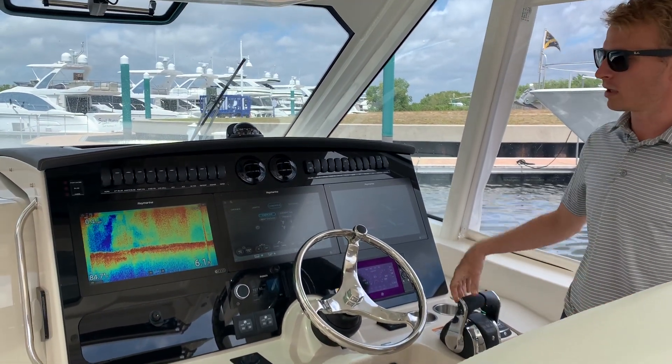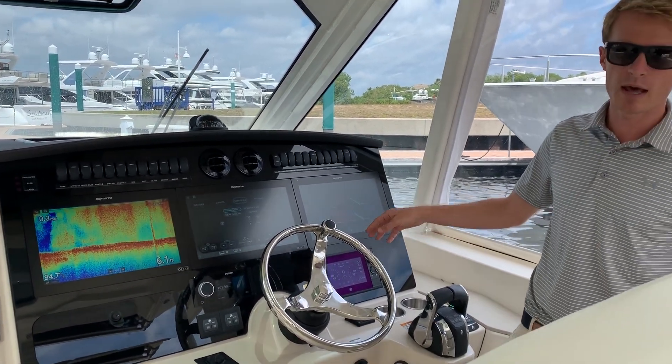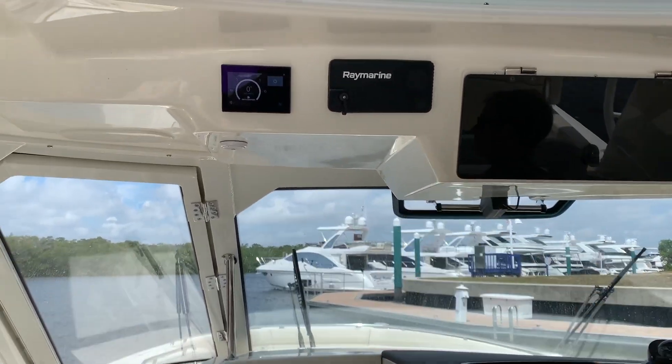In addition to the Raymarine displays, we have a Vessel View 7 which shows all your engine data, and up top here the boat's equipped with a SeaKeeper with a new digital display.